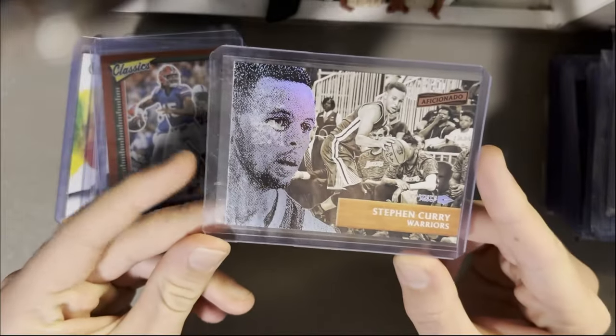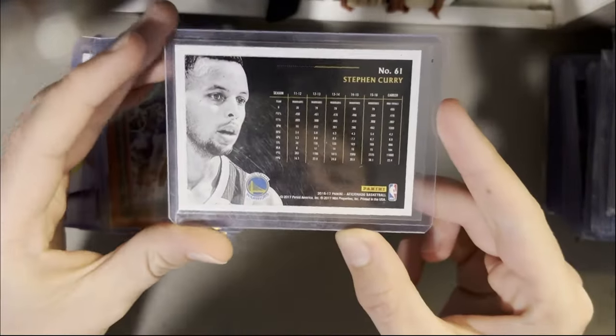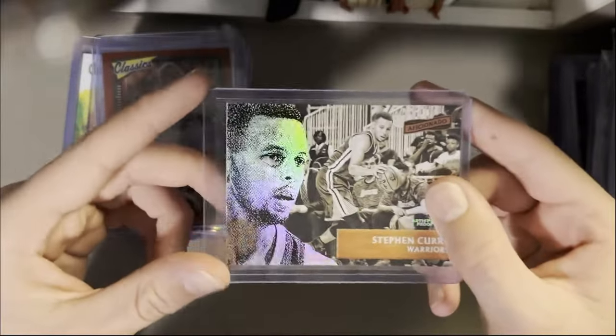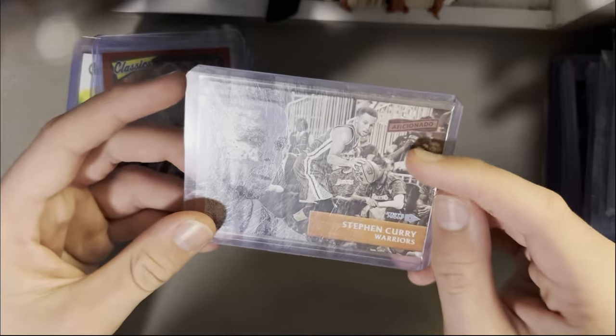This is a Steph Curry Aficionado from Panini — it's an artist proof edition from the set. It's discontinued but I think it's a really cool card. You've got the Steph hologram there and the black and white image, pretty cool.